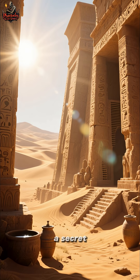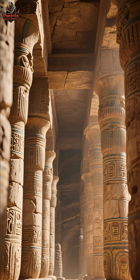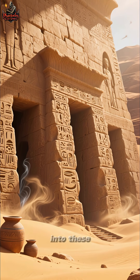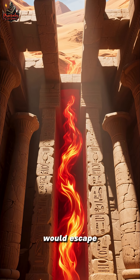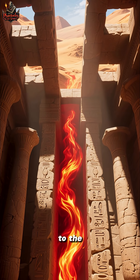But ancient architects had a secret. Hidden within the stone walls were dozens of shafts carved into the stone. As the hot desert wind flowed in, it would drop down into these shafts, where the cool air would flow back out again, lowering the temperature inside the building. Hot air would escape out of the top of the shafts, making a small but noticeable difference to the temperature.